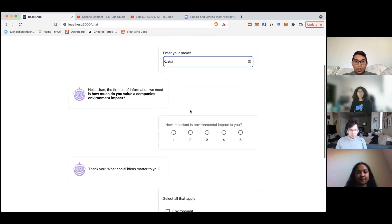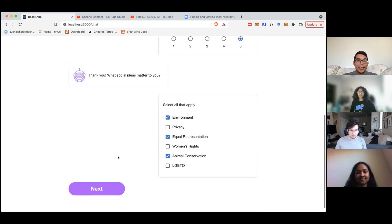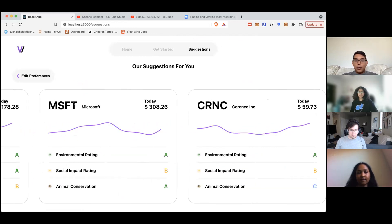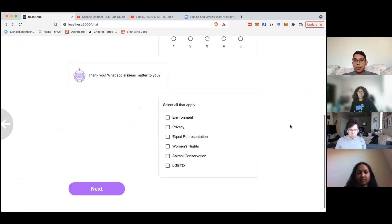If I enter in my name as well as a couple questions about what's important to me. First here, you can see we have a question about environmental impact. I like the environment, so I'm going to go with five. And then here's another question about what types of social ideas that I resonate with. I'm really big on environment — Ella and I like animals and equal representation. We click next and we can see some of the recommendations that we got. You can see an overview of what the companies are, what their prices are, and a brief history of their stock prices.